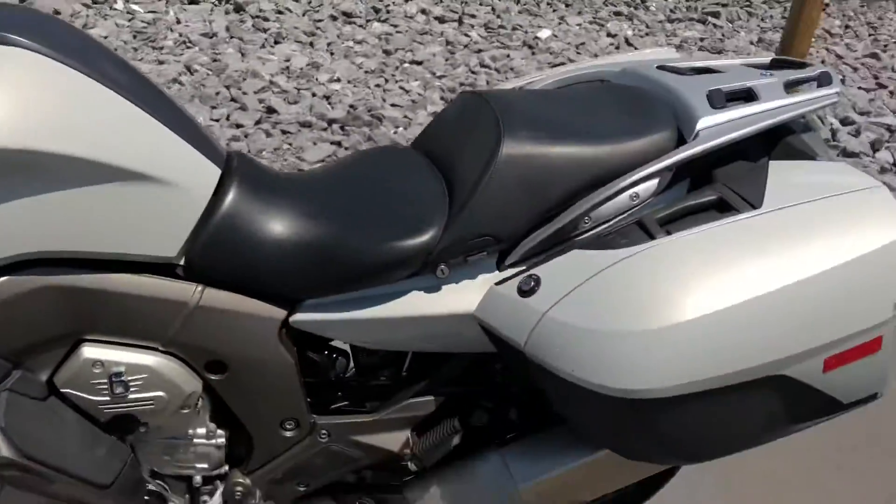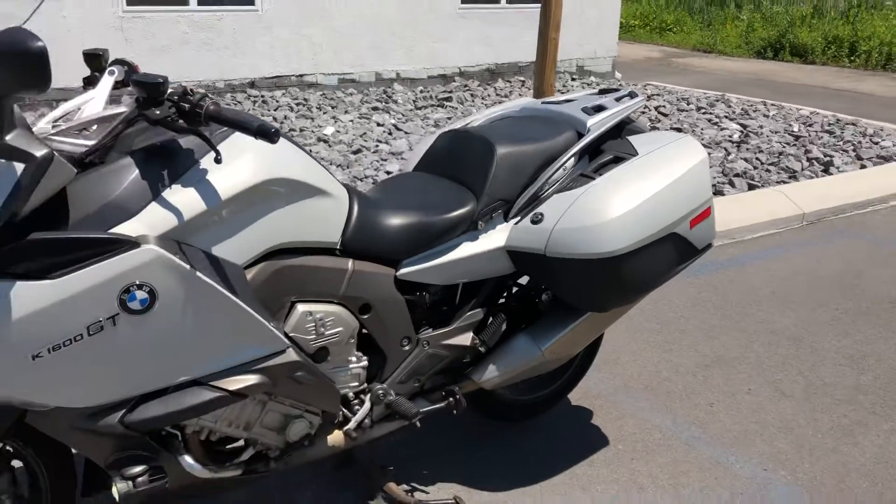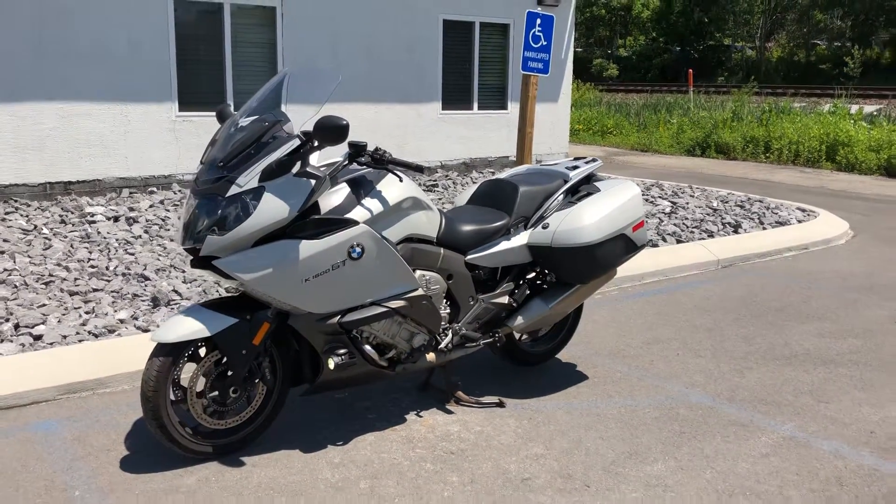Give us a call today or email info at KisselMotorsports.com for more information or to schedule a test ride on this GT. Thank you.